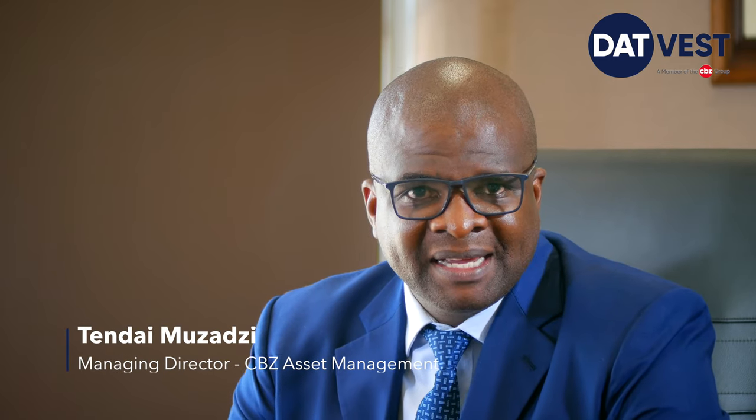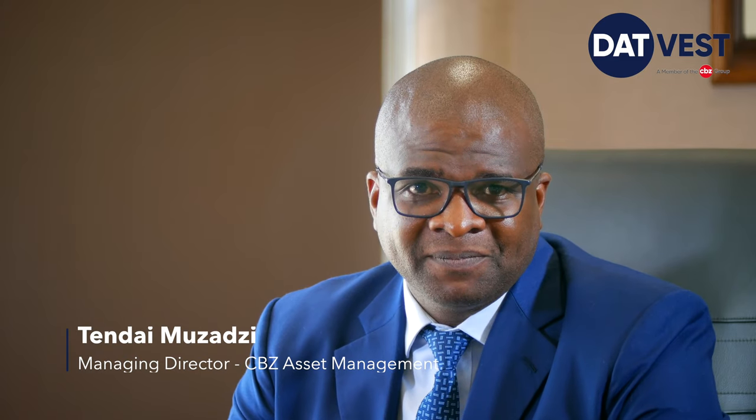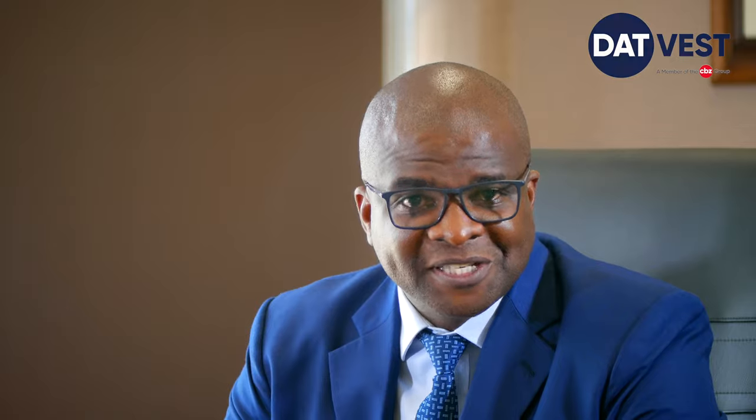For more information about the DATVEST Modified Consumer Staples Exchange-Traded Fund, contact any stockbroker. Invest with DATVEST and we will partner with you for success.